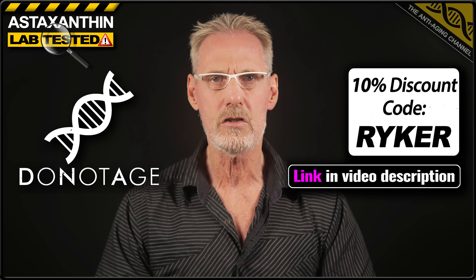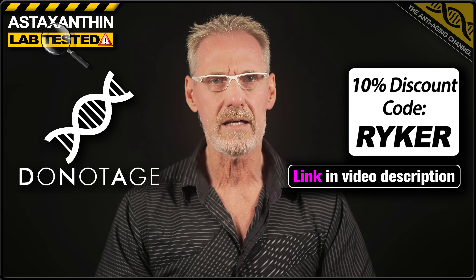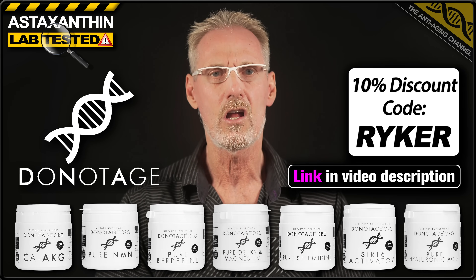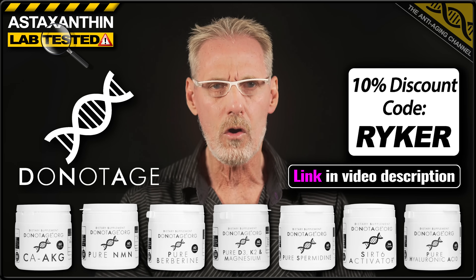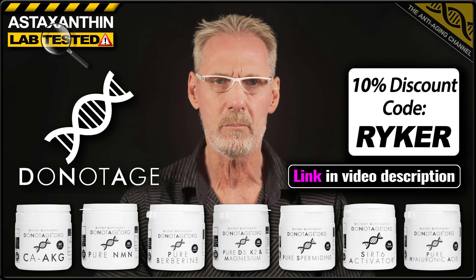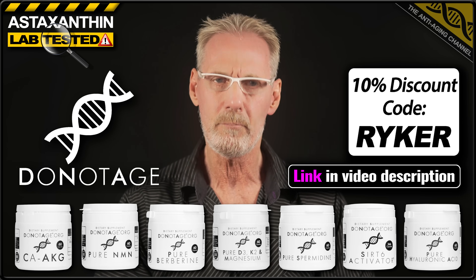But just before we go there, let me share with you an exclusive 10% discount code for my favourite trusted supplement brand, Do Not Age. Now although they don't make an astaxanthin product, they do offer an incredible range of third-party lab-tested longevity supplements. Not only are their products of the highest quality and purity available, they're also totally filler-free, so they don't contain the flow agents and bulking agents that taint most supplements. Now, back to those results.